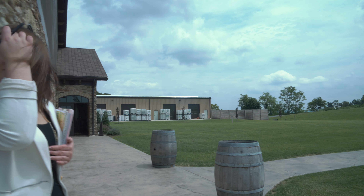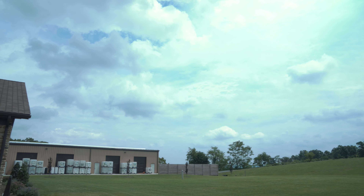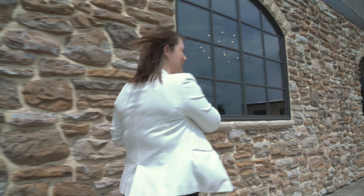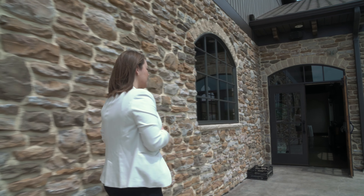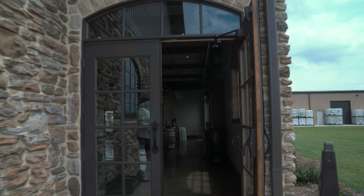Do you have any other questions out here? How many weddings do you guys have in a year? So currently we have 84 planned for this year and then we have about 51 planned for next year already. Wow. Yeah, so we're definitely getting booked up. So we're going to go back in here — I'm going to show you the two rooms that we have. After you.